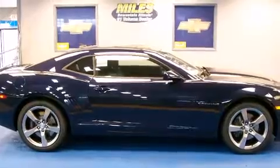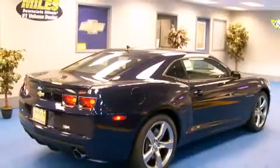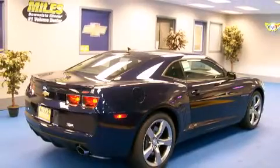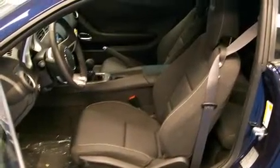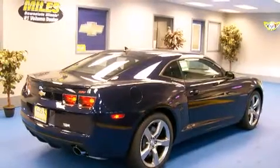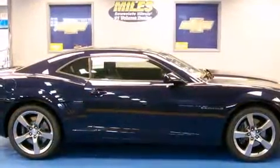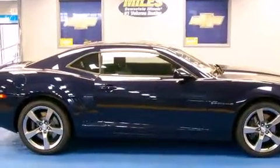Top features include power front seats, a trip computer, available Bluetooth wireless technology, and much more. New for 2011 is the heads-up display, standard on the 2LT and 2SS.